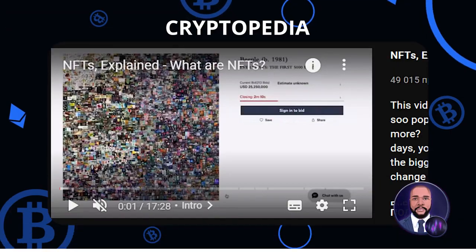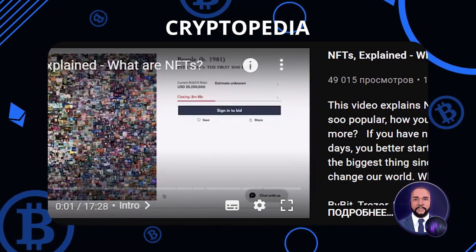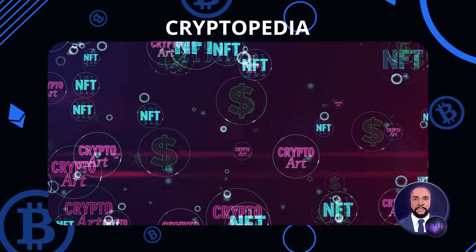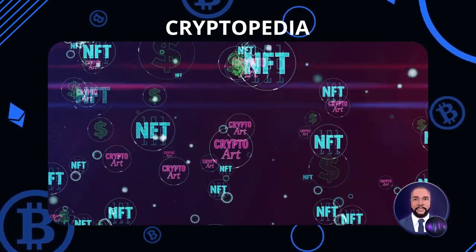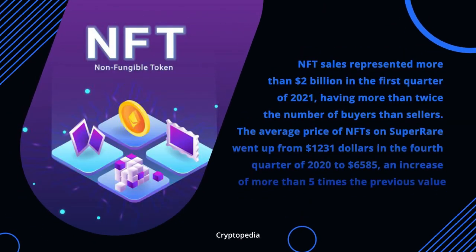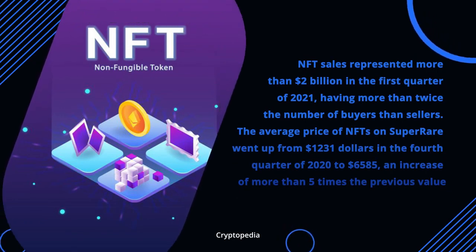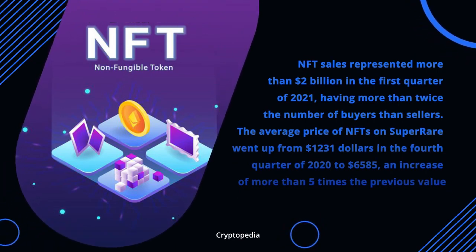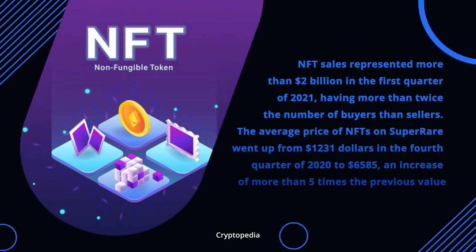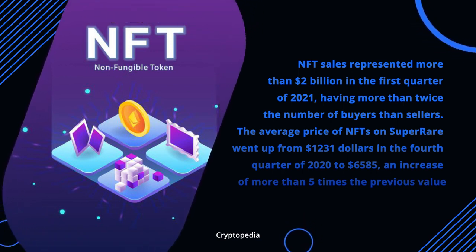If you don't know what NFTs are and how they are becoming a force to be reckoned with, I recommend you go watch my video on NFTs. However, if you have some idea of what NFTs are but don't know why you should consider investing in them, let me give you a brief summary. NFT sales represented more than $2 billion in the first quarter of 2021, having more than twice the number of buyers than sellers. The average price of NFTs on SuperRare went from $1,231 in Q4 2020 to $6,585 — an increase of more than five times the previous value.